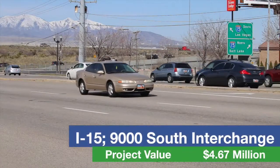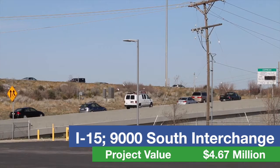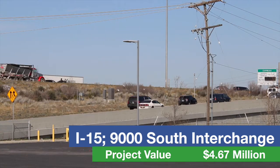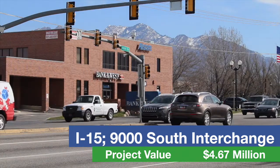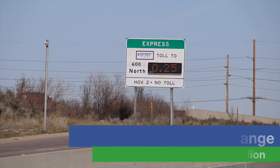In Sandy, the interchange ramp at 90th South and I-15 is getting new lanes and signals. Crews will expand the northbound ramp to I-15 and widen the road east of the freeway to Monroe Street. Construction on this interchange begins this summer and continues through the fall of 2017.